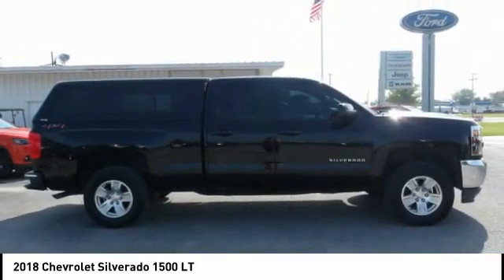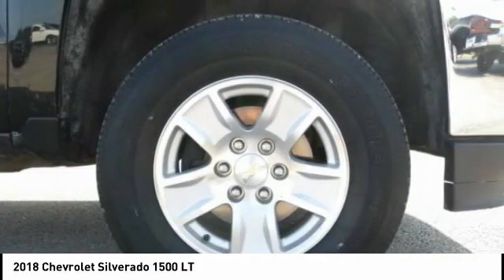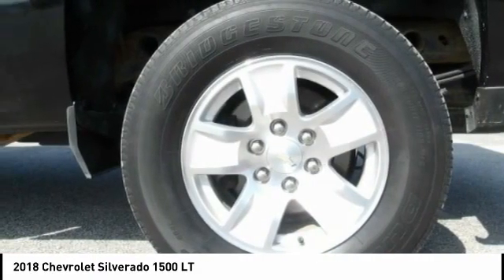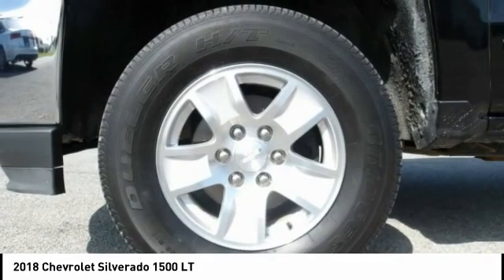Power brakes, braking assist, rear view camera, audio, internet radio, Pandora. Wouldn't you look great in this vehicle? Stop in today and see for yourself.